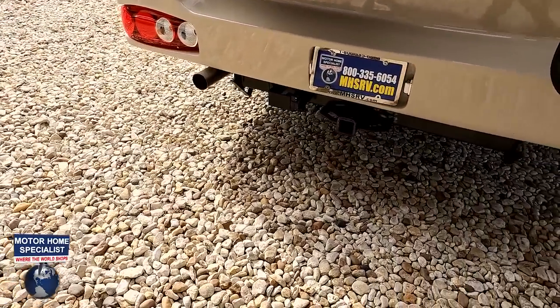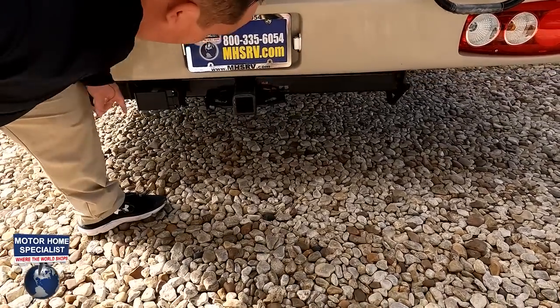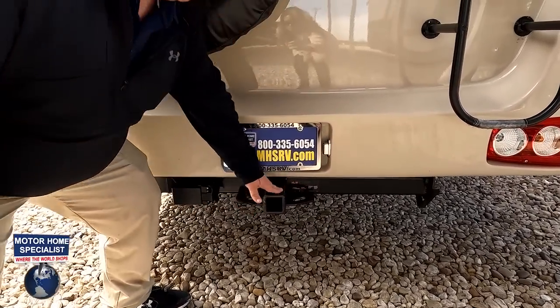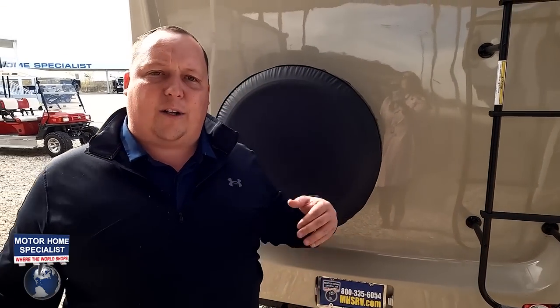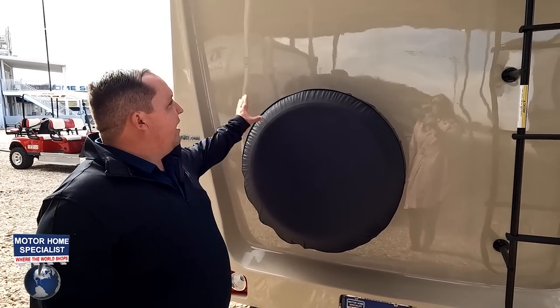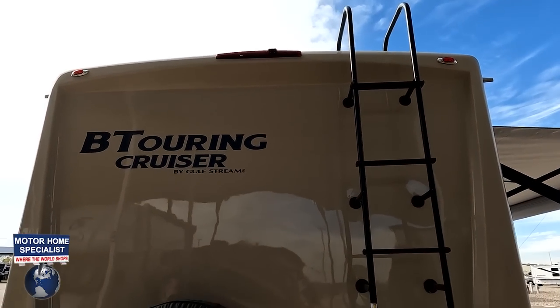This motorhome has a 7,500-pound hitch — but that doesn't mean it can tow that. You're still good with 5,000 pounds. Always weigh your motorhome and know before you tow. There is also a spare tire and spare tire carrier, plus a backup camera integrated into the tail light.